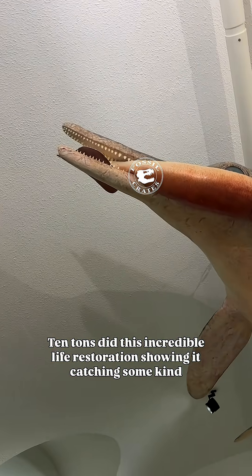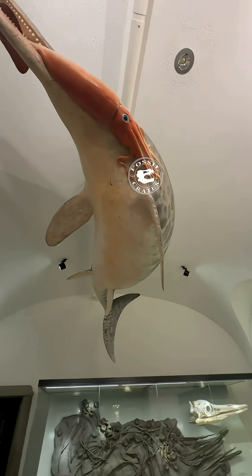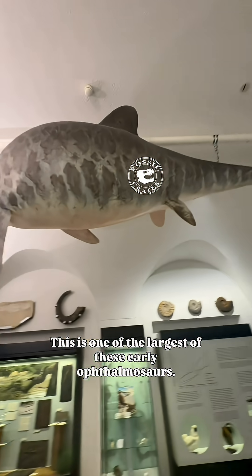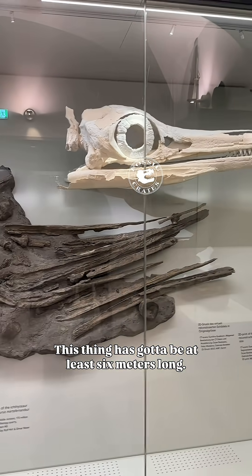Ten tons did this incredible life restoration showing it catching some kind of squid. This is one of the largest of these early ophthalmosaurids — this thing has got to be at least six meters long.